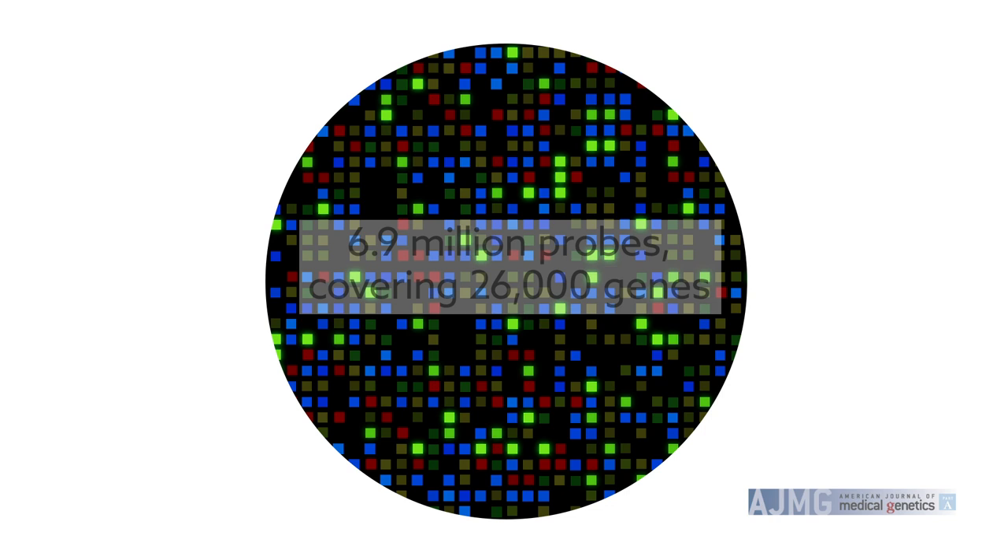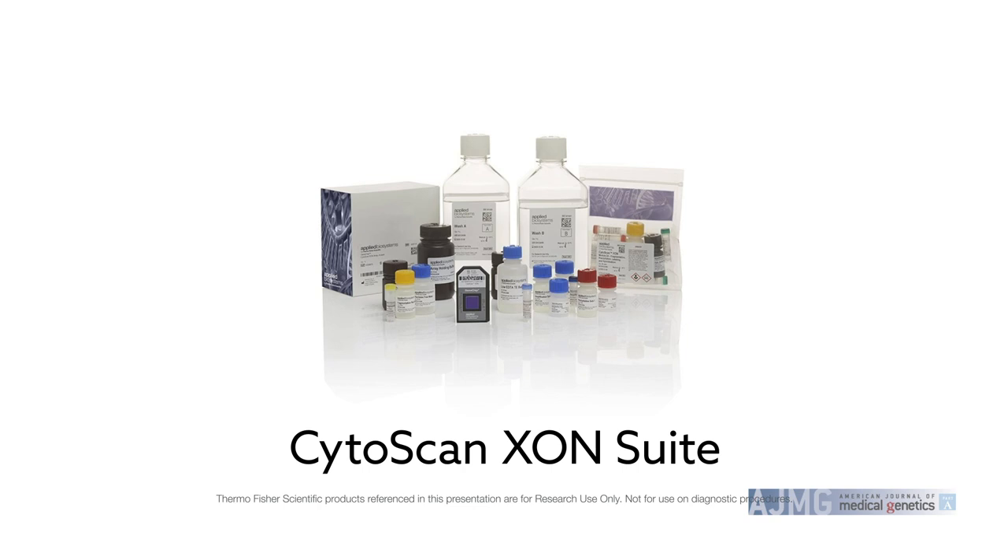A new microarray solution aims to solve this issue. With 6.9 million probes covering 26,000 genes, the Applied Biosystems CytoScan Exon Suite can help reliably detect exon-level copy number events, giving researchers a more complete picture of how disease phenotypes develop.